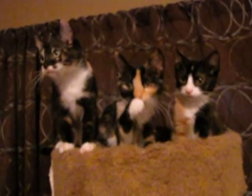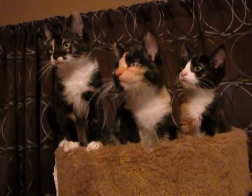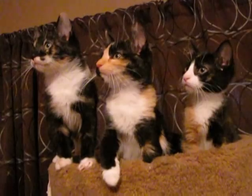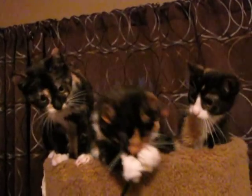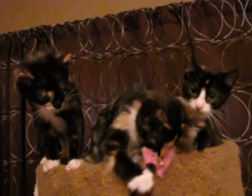These are the three little calico kittens we've gotten in, along with their calico mommy and their calico aunt. They are just so much fun. They are such beautiful little kitties.